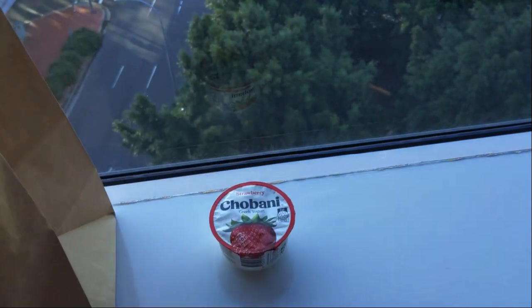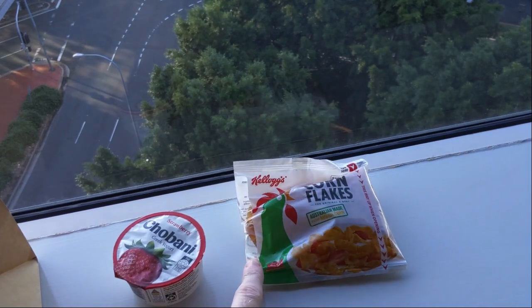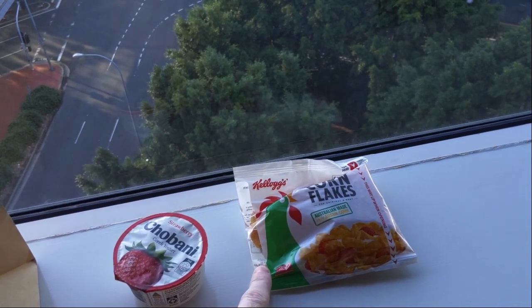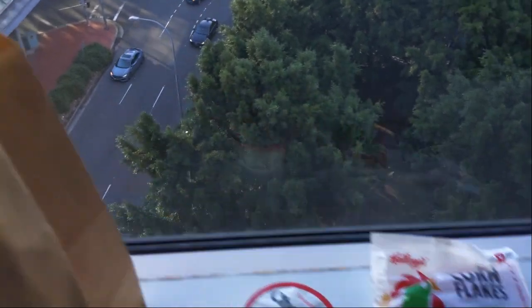We always get Chobani, which is quite nice — a yogurt. We've got a little fridge that we can put that in if we don't want it now. And we've got some Corn Flakes. I've had three one-liter long life milks. So again, we put that in the fridge, and we get one of these every time we eat breakfast.